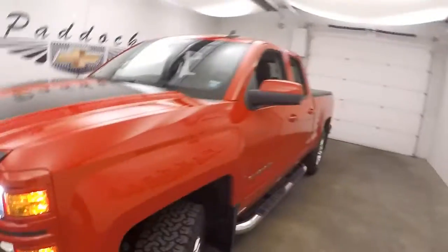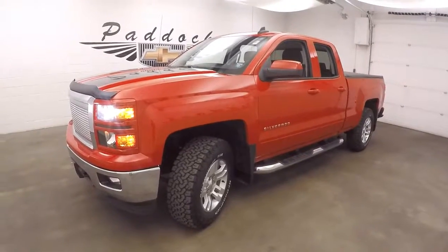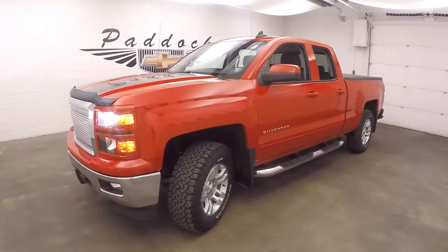That is the 2015 Chevy Silverado 1500 — I guess you can kind of call it a custom.